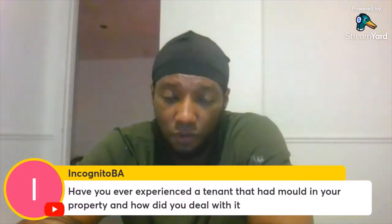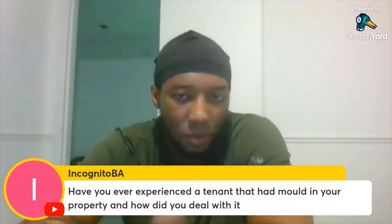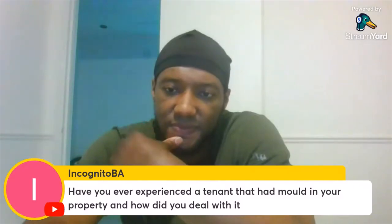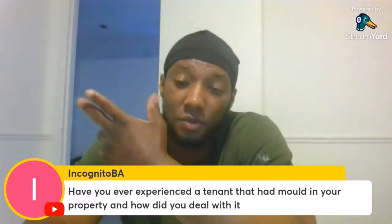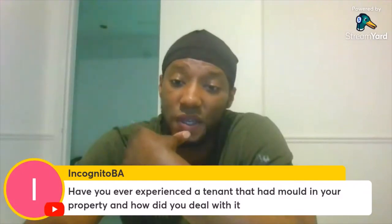For mold on the walls, you get some sort of spray formula that kills the mold, then you scrub it off with a sponge. It can easily be removed. My second buy-to-let property, my second flat, had mold all over the walls.